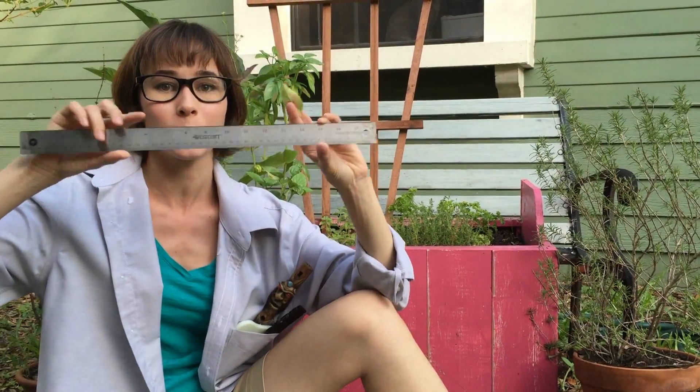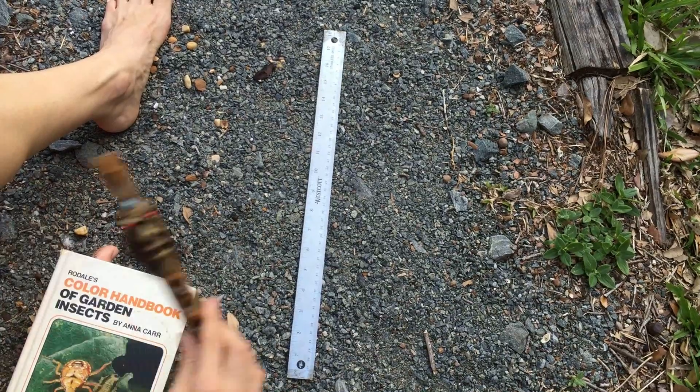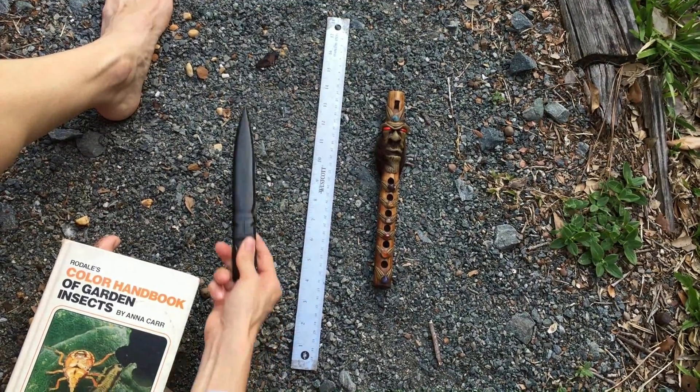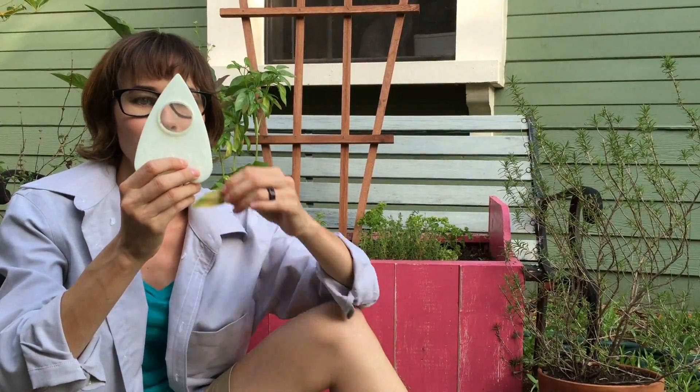We're going to use a series of scientific tools. First, we have the measurer. We have the wood flute. This is an obsidian plate. And finally, we have the magical magnifying glass.